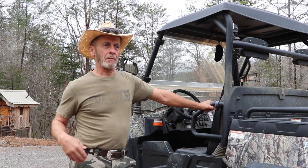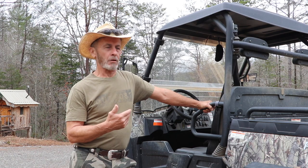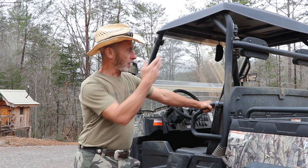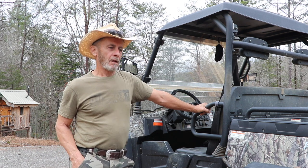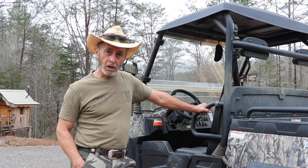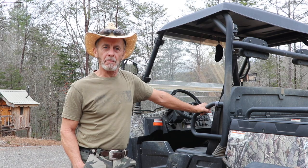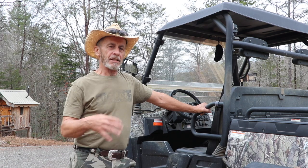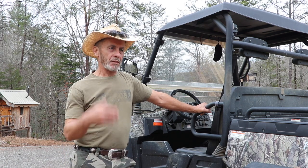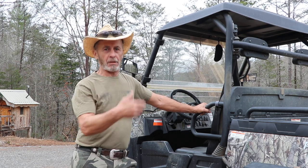The generator was probably the most valuable asset we had. When we first thought about building up here, I contacted the power company and they wanted $10,000 just to set two poles and bring the line up from the valley. I thought that was just too much money — I could invest that much in solar, plus what I would pay them monthly. So we decided to go solar. We're still working on putting that together because it takes a lot of money, but there are still ways you can live off-grid without being hooked up to power.